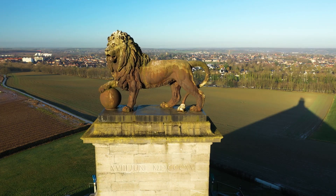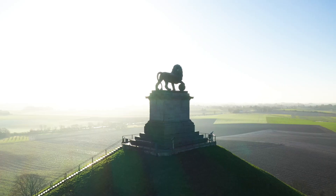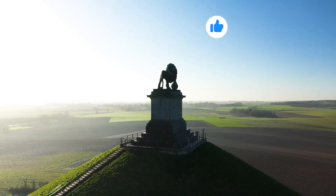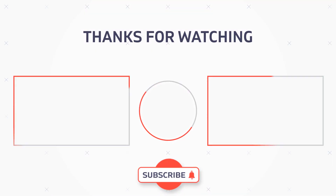Overall, the Waterloo Monument serves as a poignant reminder of an important moment in history. Its presence in Belgium attracts visitors from all over who come to pay tribute to those who fought bravely during the Battle of Waterloo.